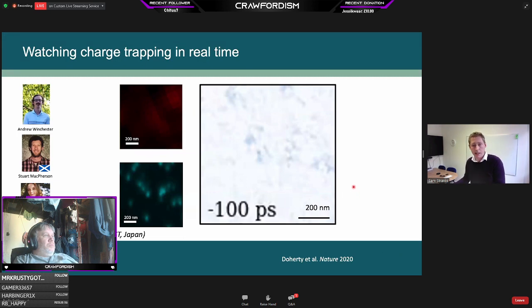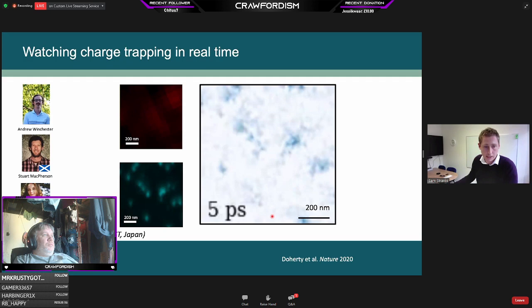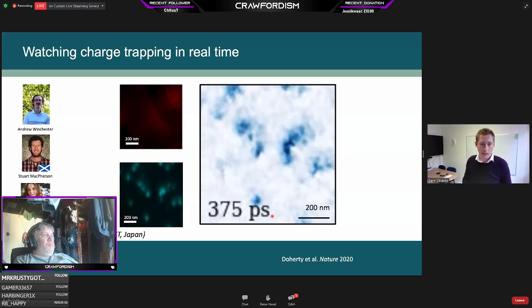We can also put cells under an electron microscope and excite with a laser pulse to watch carrier trapping in real time with almost nanometer precision. In this movie shown in picoseconds — very fast timescales — at zero picoseconds the light comes in and excites the carriers. The dark regions show carriers trapping in the material, where they lose their energy to heat rather than contributing to power. This is a really powerful technique to delve into the nanoscale and see exactly where these materials are losing their power, telling us which sites need to be removed.